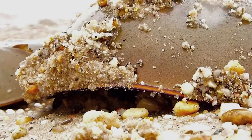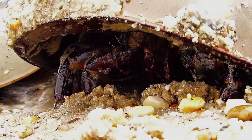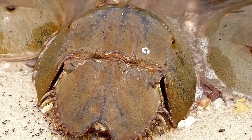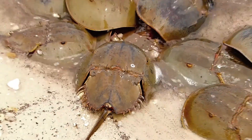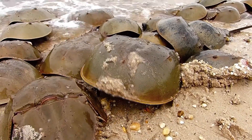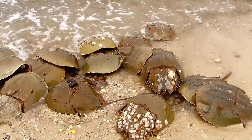Running a gauntlet of much smaller, more numerous males, the female horseshoe crab climbs the gentle slope of the Delaware Bay beaches during the spring high tide. With one or more males latched on, she pulls herself and her hopeful suitors to the surf's edge.